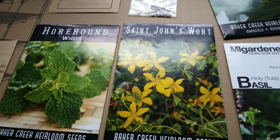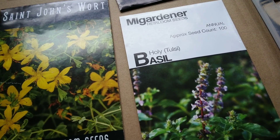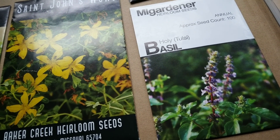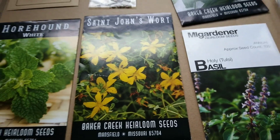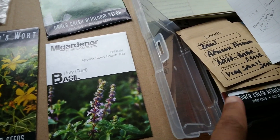Last but not least, holy basil, also known as tulsi. This one makes a good tea for bronchial and respiratory issues like bronchitis and asthma. I have a whole box of different kinds of herbs, but these are my 10 picks.